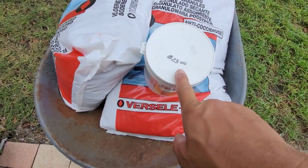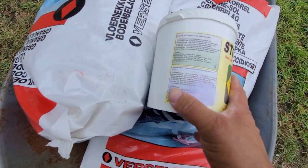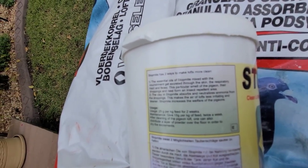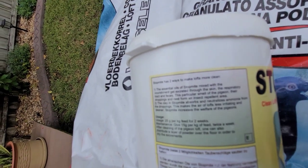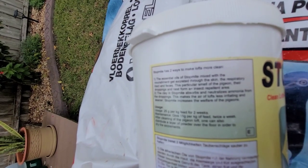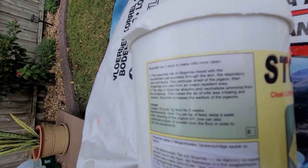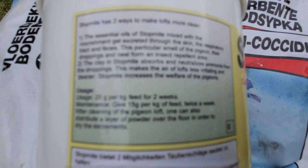You can see they don't sell them for $23 anymore. This is great for the pigeons. If you read up on it, here's what you find - a lot of good stuff. Stop Mite goes through their skin, the respiratory tract, and the feces. It smells great, it helps the droppings, it repels insects, and the clay in Stop Mite absorbs and neutralizes ammonia from the droppings. This makes the air of the loft less irritating and cleaner.